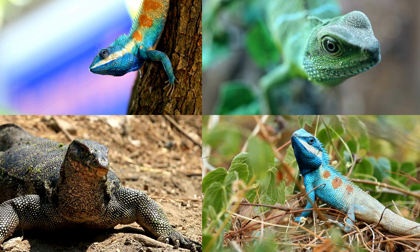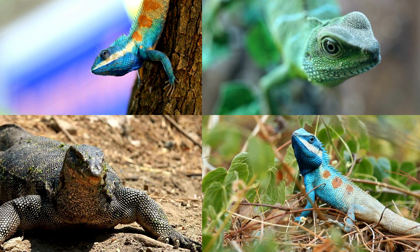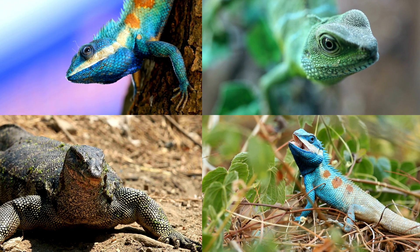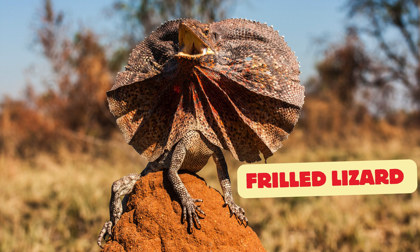Let's meet some of the coolest reptiles around — lizards! From tiny geckos to giant Komodo dragons, lizards come in all shapes, sizes, and colors. Frilled lizard: famous for its big frill around the neck that pops out when it's scared.